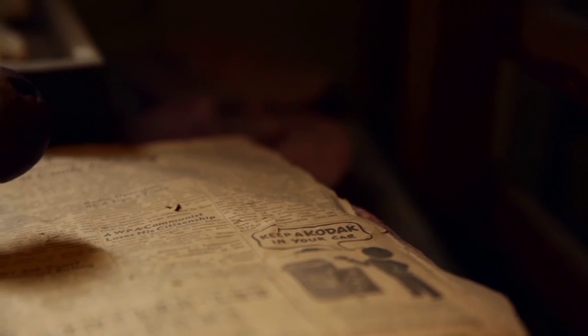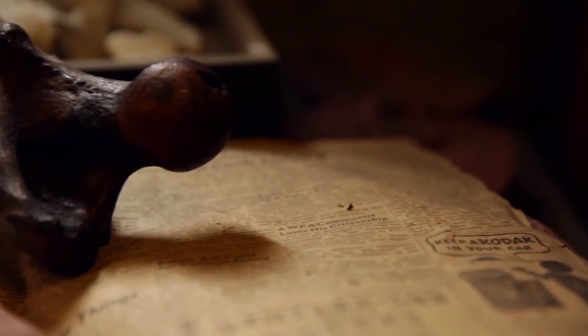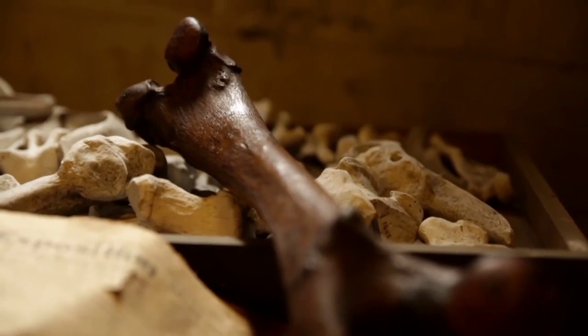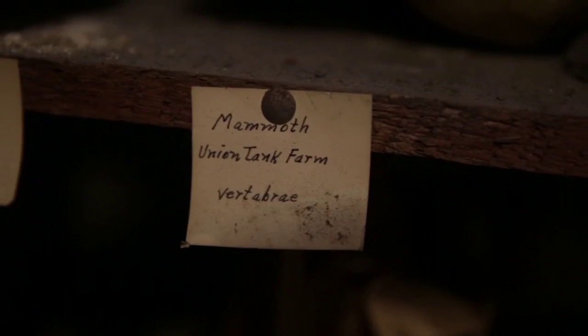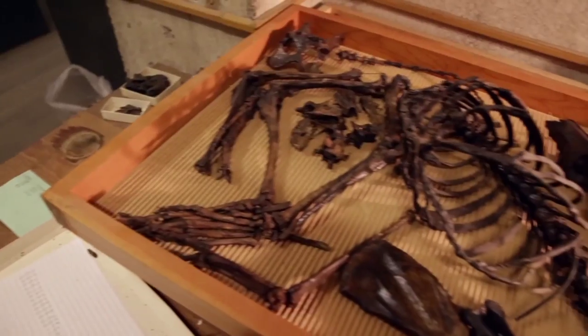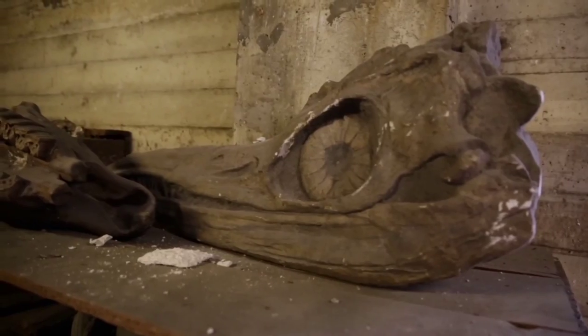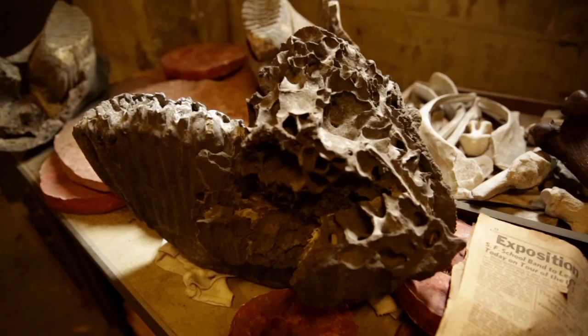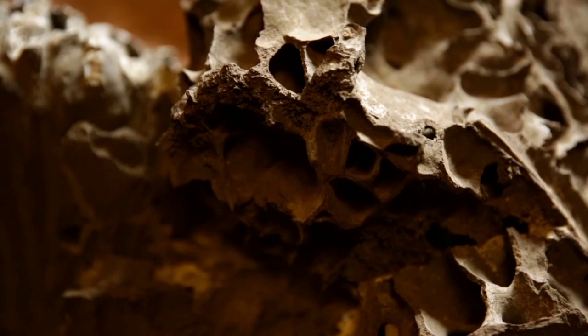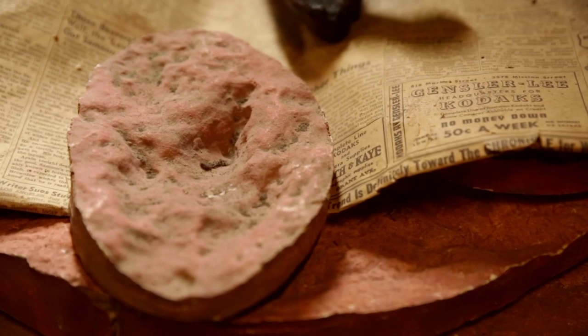This room is kind of special because it really hasn't changed very much since the fossils were put in here in 1913. You have horses, and camels, and saber-toothed cats, and Felis atrox — which is the scientific name for the American lion — giant ground sloths, birds including condors and vultures, and tusks from giant elephants that roamed California up to about 10,000 years ago and up to about 6,000 or 7,000 years ago on the Channel Islands. They're from right here in California.